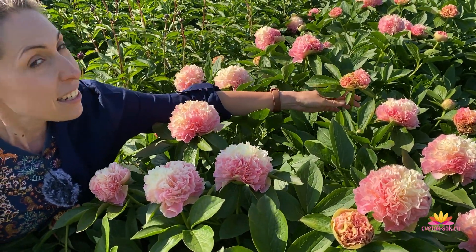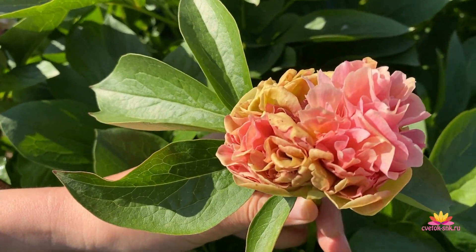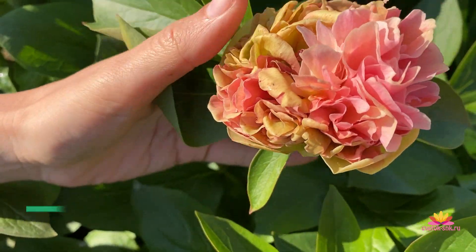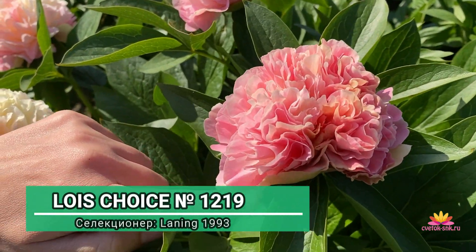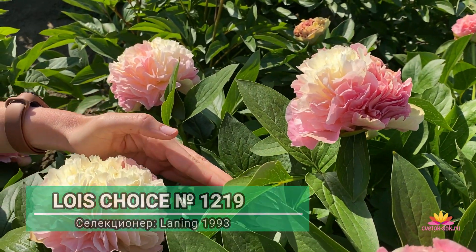Посмотрите, как интересно, друзья, выглядит бутон на стадии раскрытия. Кажется, что ему как бы не очень хорошо, он как бы старается раскрываться. Но нет — это особенность сорта. Вот из таких чудных бутонов раскрываются невероятно красивые цветы с очень интересным цветом.